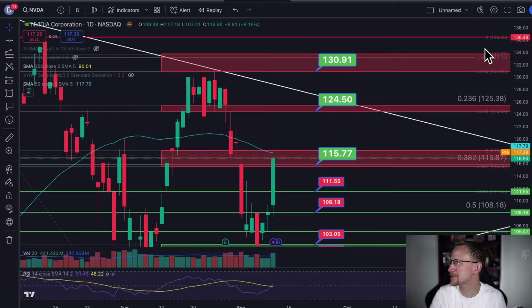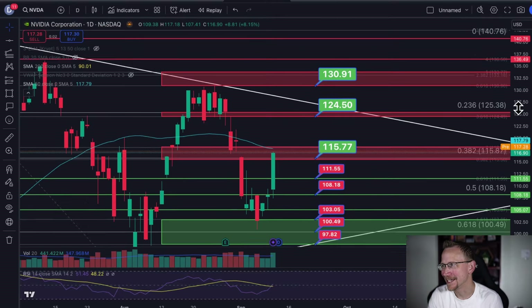Alright, it's time to take a look at some technicals — we have NVIDIA, Tesla, Bitcoin, and a brief update on the indices as well. Let me put up the charts and we'll get right into it. By the way, you guys can see these charts before they hit YouTube over at the Discord, available through the Patreon — that link is down in the description.